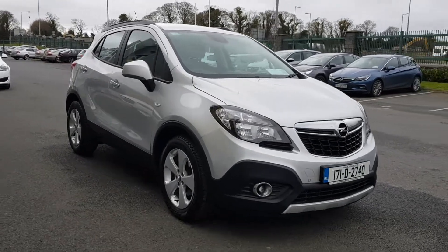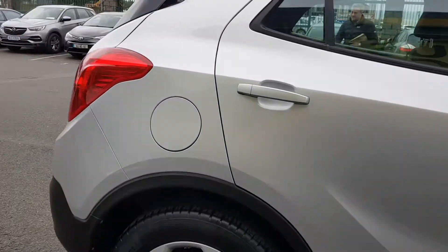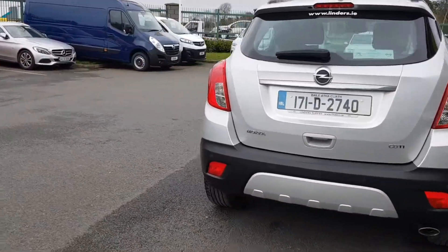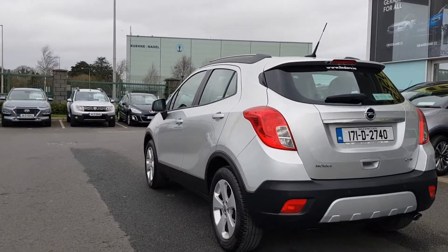Let's give a quick walk around this car. This car is in showroom condition on the inside and out — as you can see, there's not a mark on it.